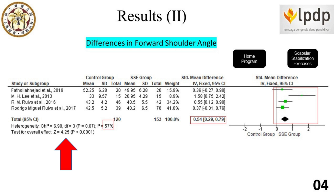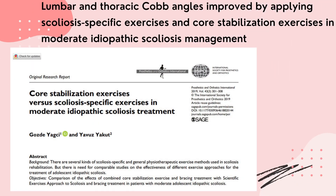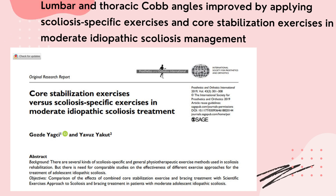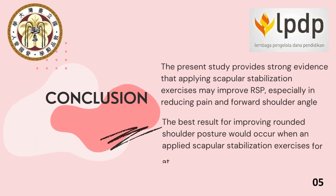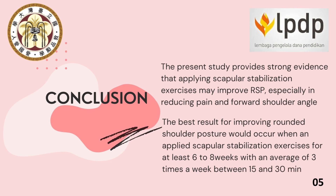Revital 2016 argued that scapular stabilization exercises may help participants reach postural awareness and knowledge about adopting an ideal posture that they apply to their daily living activities. These results are also supported by a previous study conducted by Yak Chi and Yakku 2019, who reported that lumbar and thoracic Cobb angle improved by applying scoliosis-specific exercises and core stabilization exercises in moderate idiopathic scoliosis management.